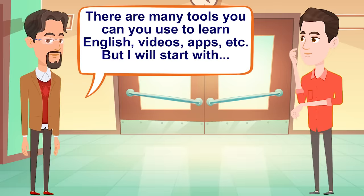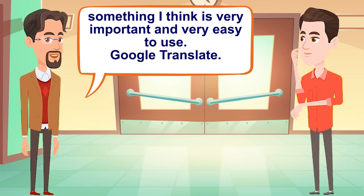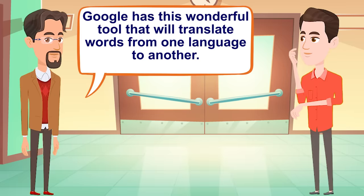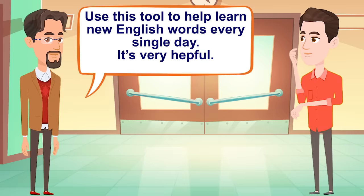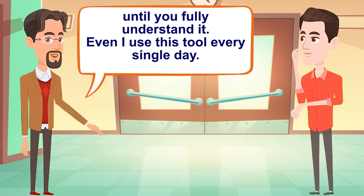Let's see. There are many tools you can use to learn English — videos, apps, etc. But I will start with something that I think is very important and very easy to use: Google Translate. Google has this wonderful tool that will translate words from one language to another. There is also an audio option you can click on to hear how the word should be pronounced. Use this tool to help learn new English words every single day. It's very helpful. Translate a sentence from your native language into English and practice speaking and writing it until you fully understand it. Even I use this tool every single day.